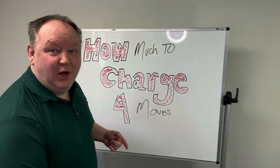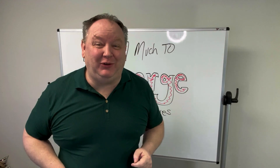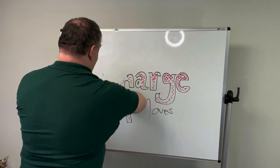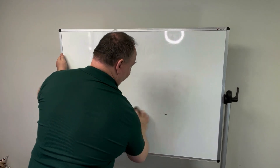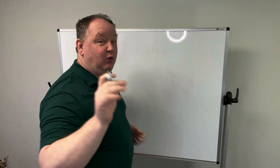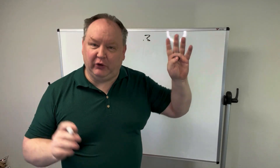All right, let's go to the board. We're going to figure out how much to charge for your moves right now here in 2022. So let's get into it. First, some ground rules: your payroll can't be more than 30 to 35 percent — no more than 40. So let's go with the ideal scene: 30 percent, which is 0.3 in the math.